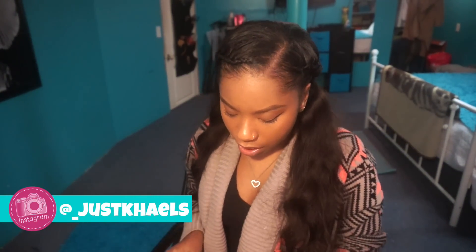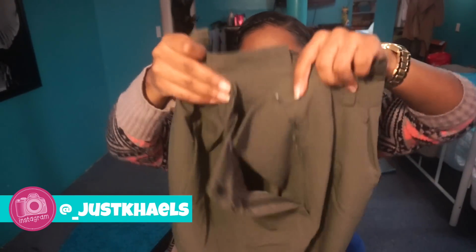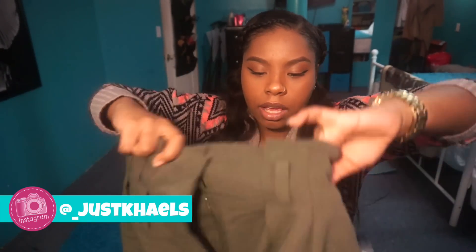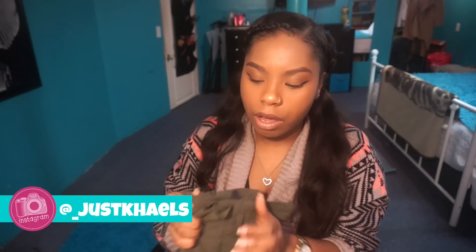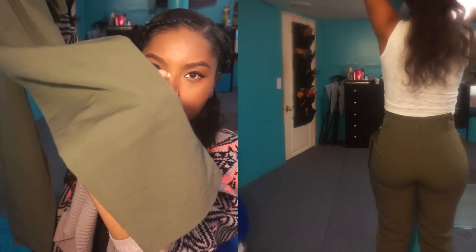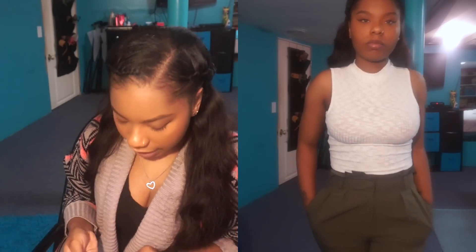These pants from Forever 21 are high-waist olive green dress pants. They're super cute but different — no exposed zipper, button on the inside, and no back pockets, which I usually don't go for, but I tried them on and fell in love. I got them in a size small and they're straight-leg at the bottom for $22.90.